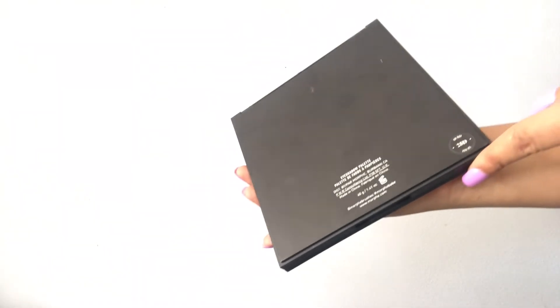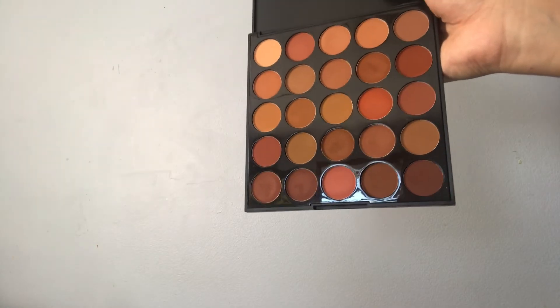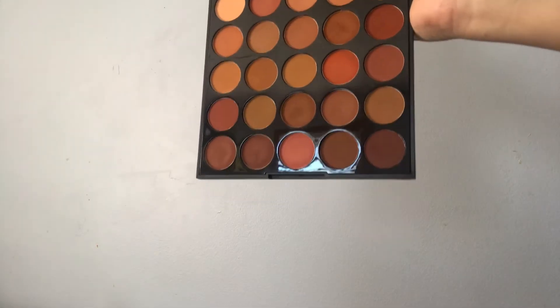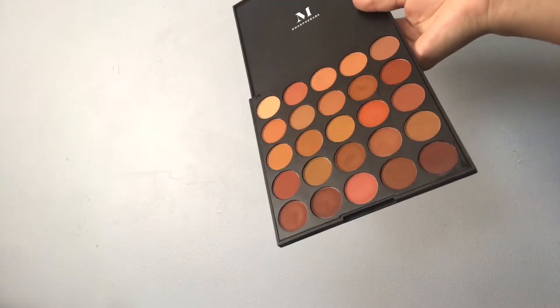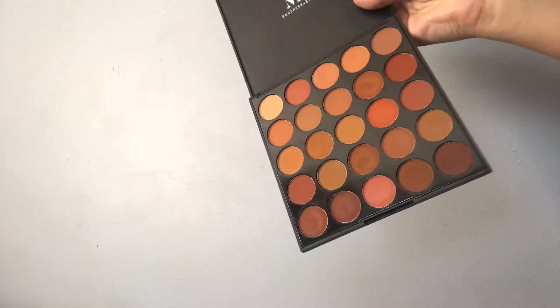Next is the Morphe Oh Boy 25D palette. I've been wanting this palette for the longest time. I got it at TJ Maxx for about $13 and I was so happy when I saw it. I don't use it a lot but it's definitely my everyday kind of shade palette.